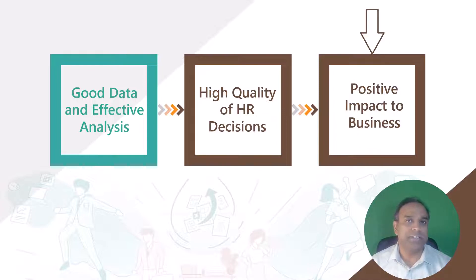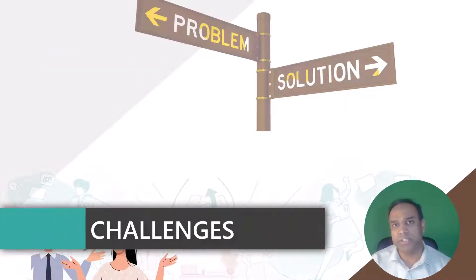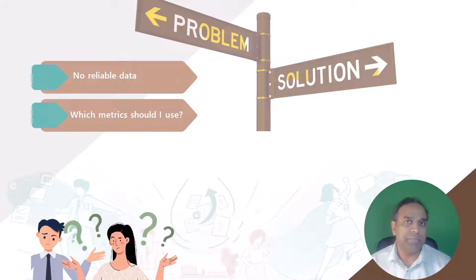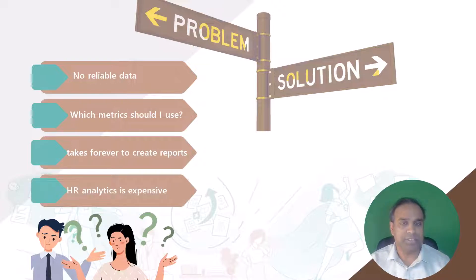Now, what are the common challenges that companies often face when trying to implement this? Here are some of the common challenges: lack of good, reliable data; not knowing how to calculate metrics; not knowing what metrics are relevant and actionable for your business; and also lack of time in order to create these reports and update them on a daily, weekly, monthly basis. And finally, the cost involved in all this is usually believed to be huge for small and medium-sized companies.